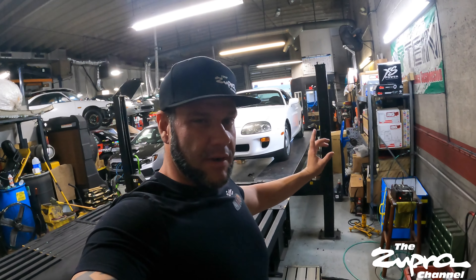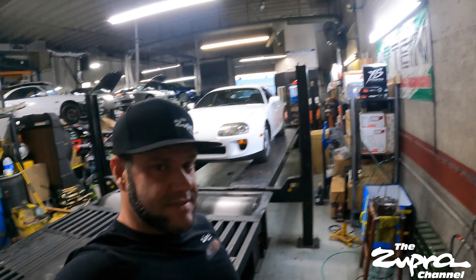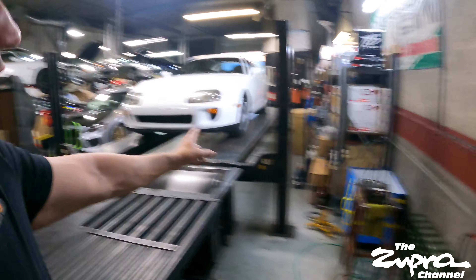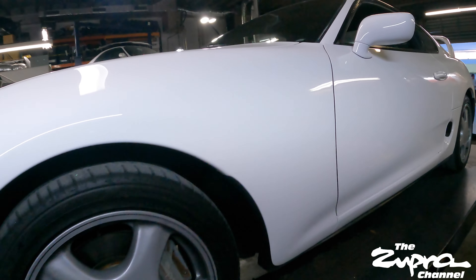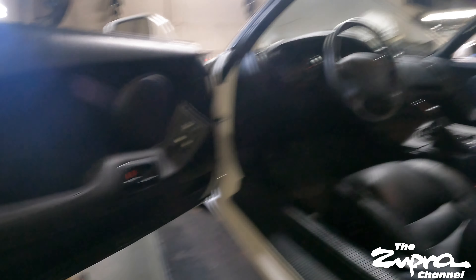He just recently bought this car about a week ago when he picked it up. It's an original left-hand drive six-speed turbo car, all original. It's got 113,000 miles. All original, completely stock.